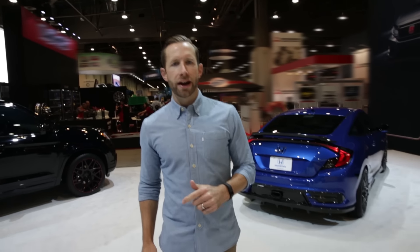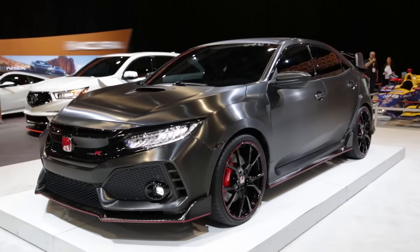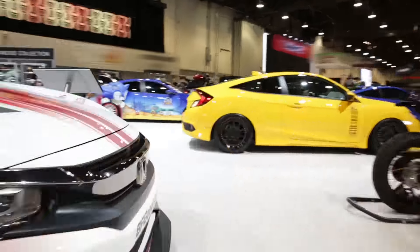What's up everybody? Bradley Hasemeyer in Las Vegas here at SEMA. Now this is an event with thousands and thousands of people, unbelievable machinery, but the real reason everybody's here — the 2017 Honda Civic Type R prototype. I'm gonna give you a quick peek at the car, then we're gonna go around and look at some of the other cars. Let's get this thing going.